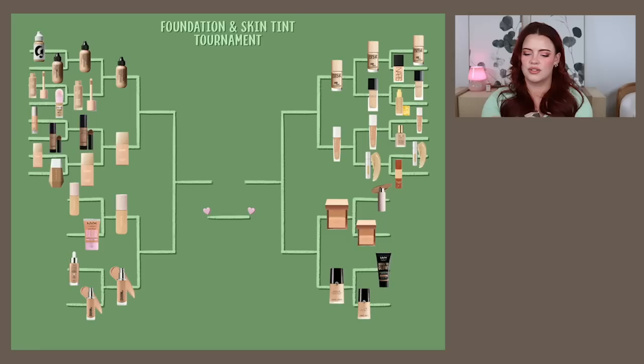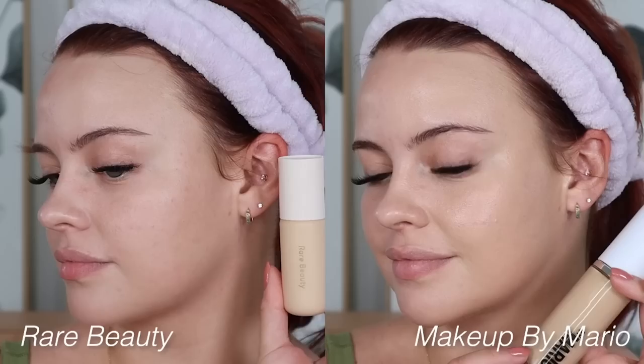Back to the left side: MAC Face and Body versus Iconic London Super Smoother. I rotate through these two so often — it almost feels like tug of war. They offer very different finishes; one is super dewy, one is more matte. But my gut is telling me to go with the Iconic London.